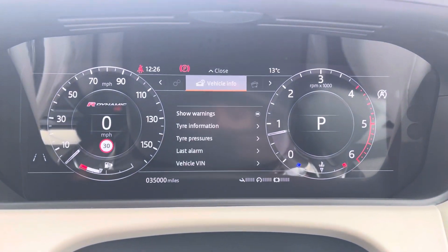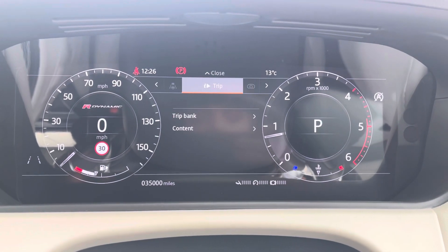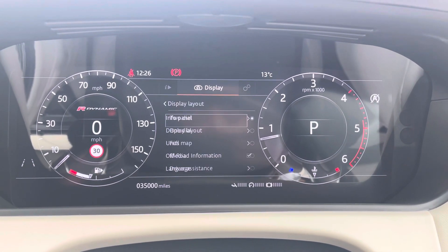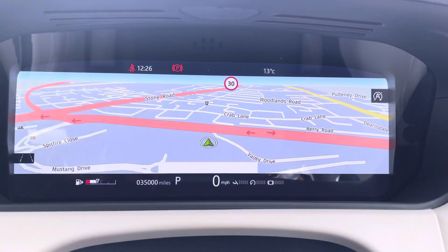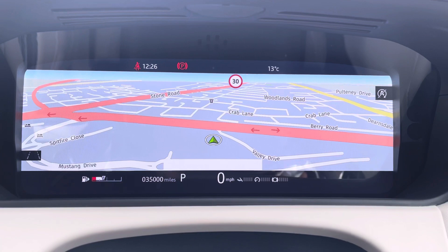You can access and adjust the settings on the display just above, and as you'll see there's a range of different options within each section to suit your personal preference. This vehicle has done 35,000 miles, however this is subject to change due to test drives.